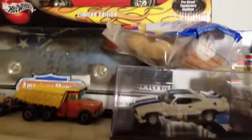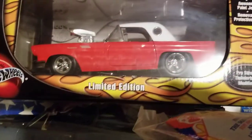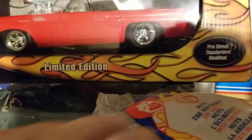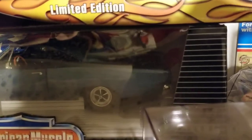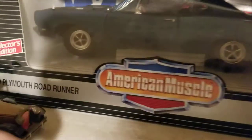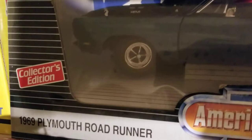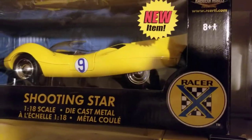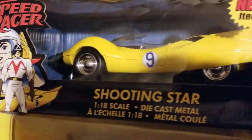Looking back up here there's a Thunderbird — it's a Hot Wheels edition, a big car. And then there's one that needs serious attention as far as cleaning: American Muscle, a Plymouth Road Runner '69. That's pretty neat.